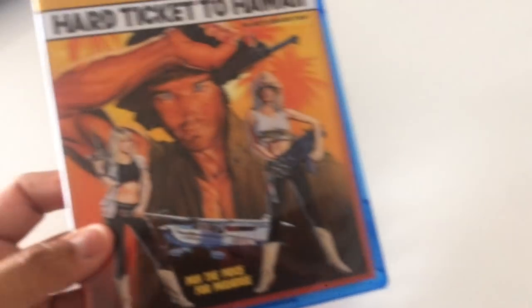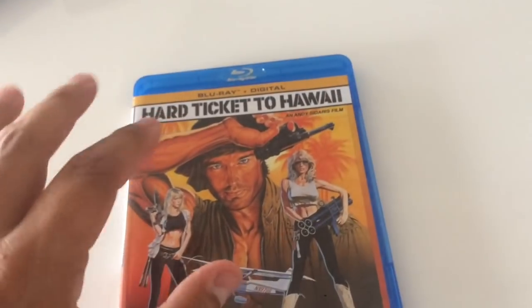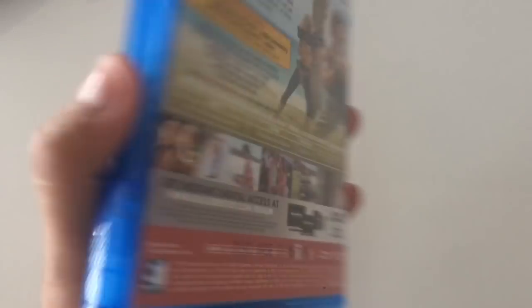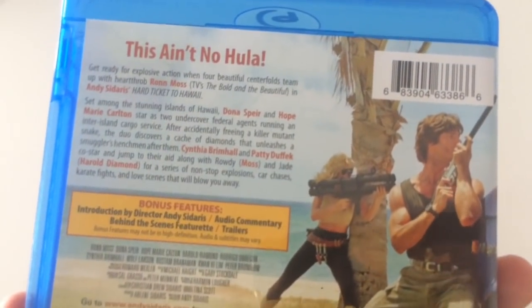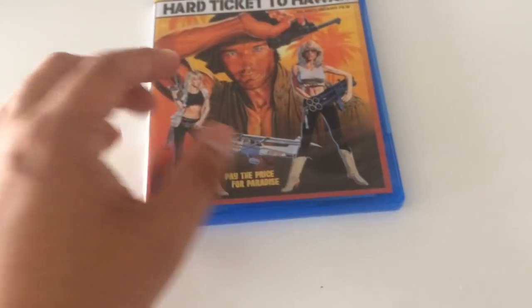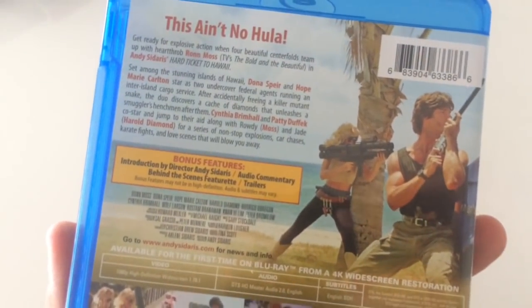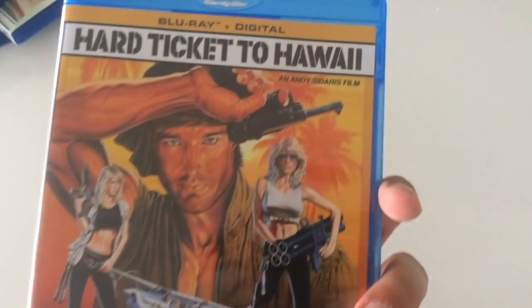Last from Mill Creek is Hard Ticket to Hawaii. Andy Sedaris — he's a great low-budget director with all these cool action flicks that always have babes with guns and crazy kills. I've got a few of them on VHS — I even have one with Pat Morita where he cusses, it's awesome. This one is a weird, fun action flick. There are these two girls who fly planes and handle guns, and they shoot people. They get this guy and a couple of martial artists who go on the loose to fight the evil bad guys in Hawaii. Hard Ticket to Hawaii is definitely a good one if you like action flicks.